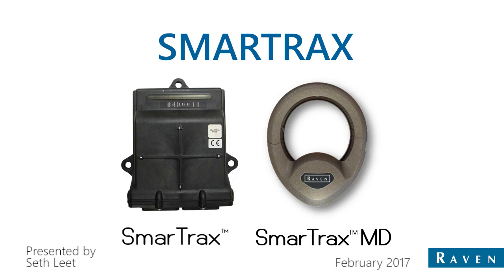The example on the right is a Smart Tracks MD, which is our mechanical drive. That connects to the steering column, and there's an adapter that fits beneath the steering wheel, and that's what's physically turning the steering wheel and doing the auto steer.